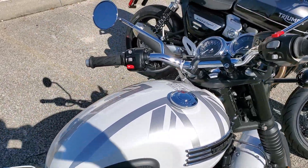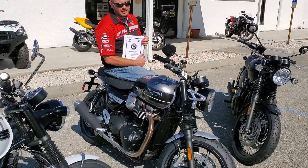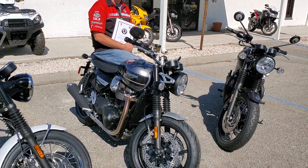And for our third 2020 — our first of three 2022 — we also have the Speed Twin. Definitely a bike you want to see, so come on in.